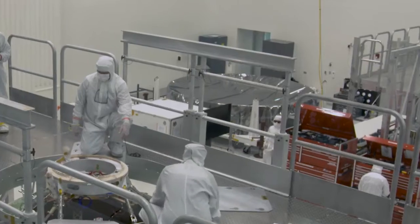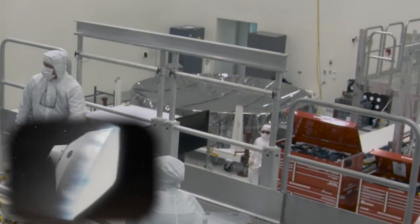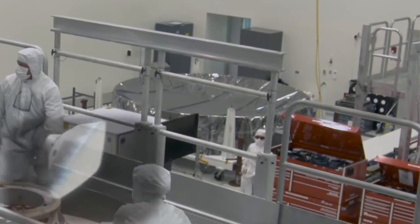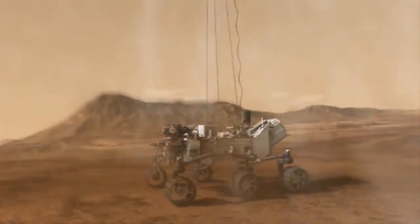And then to the far right, what you see is the heat shield. The heat shield is the part of the spacecraft that faces the atmosphere. It ablates a little and slows us down and then we jettison it. And then the rover comes down on the bridle and we land on the surface of Mars.